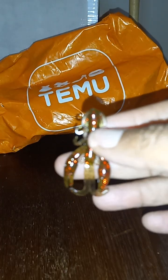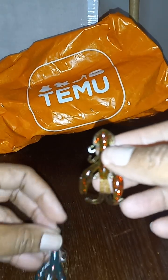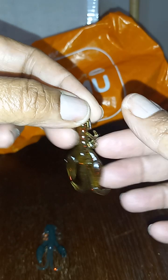I ordered soft baits that come five in a pack. I paid 99 cents per pack. Here is one color — just the front, and just the back.